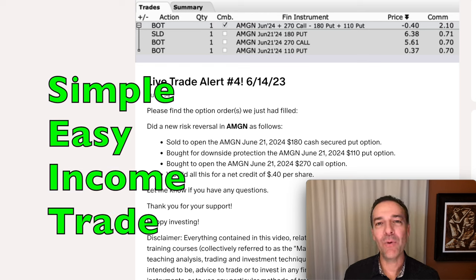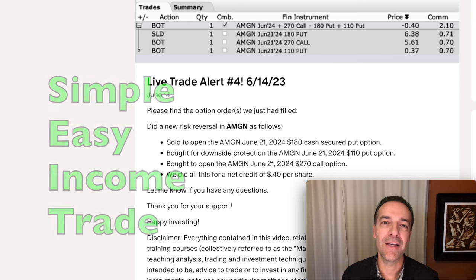Would you like a simple and easy way to use selling options to generate a safe and consistent retirement income right now? This is a trade that only takes a few minutes every couple months, that gives you a lot of freedom to do whatever you want in retirement while also giving you consistent income.